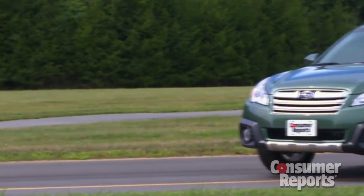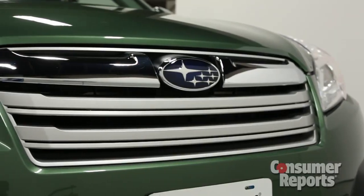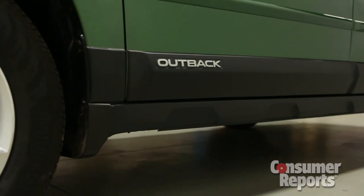We just bought this 2013 Subaru Outback Limited to find out exactly what's changed. First up, Subaru made minor tweaks to the exterior styling. There's a new grille, new wheels, new trim, but only a diehard Subaru fan is really going to tell the difference.